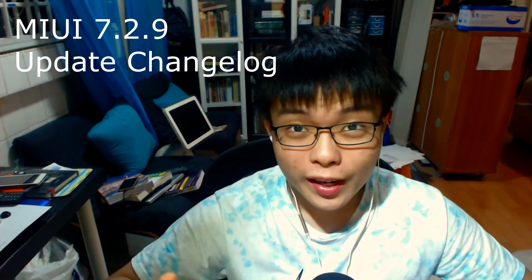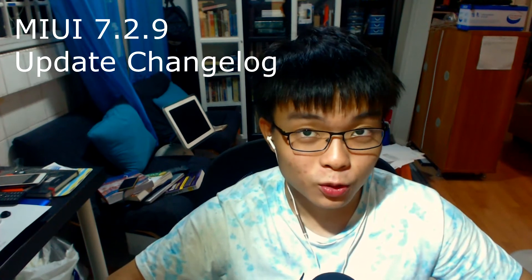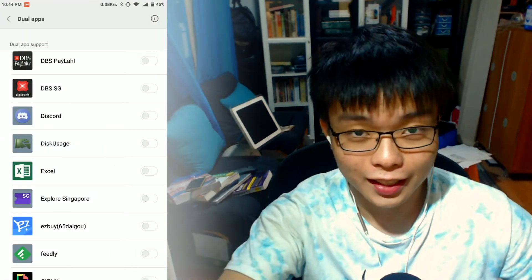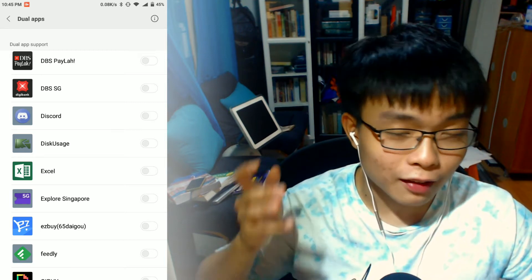Hey guys, Adriel here, and MIUI 7.2.9 has been released — the first release after Chinese New Year and after a two-week break. So let's see what new features it brings. This version doesn't have that much in it. It's only one feature really that's advertised, and that is that you can now lock apps that have dual apps enabled.